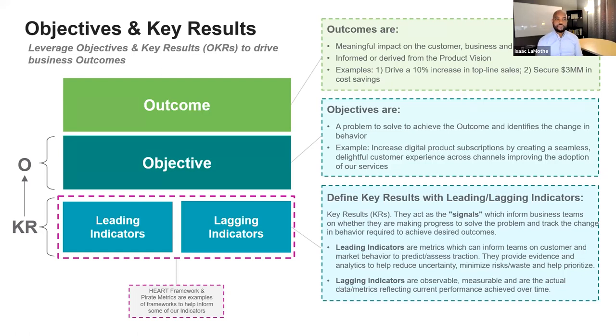Objectives we see as a business need or problem to solve to achieve the outcome. If you actually address the business need, what is the outcome? How do folks benefit? They typically identify the change in behavior. An example: increase digital product descriptions by creating a seamless, delightful customer experience across channels, improving the adoption of our services.